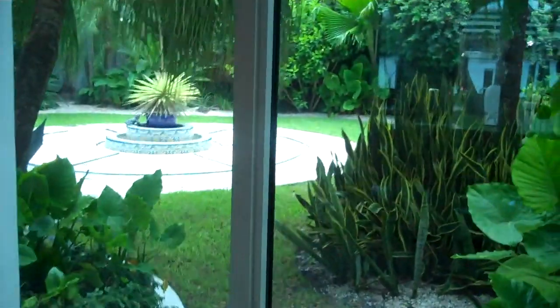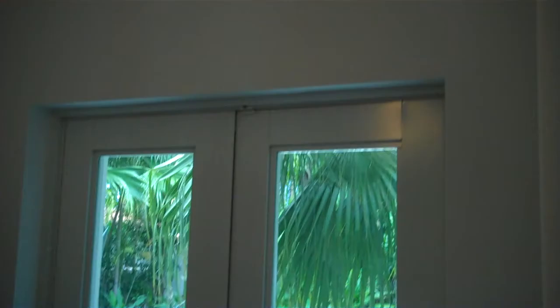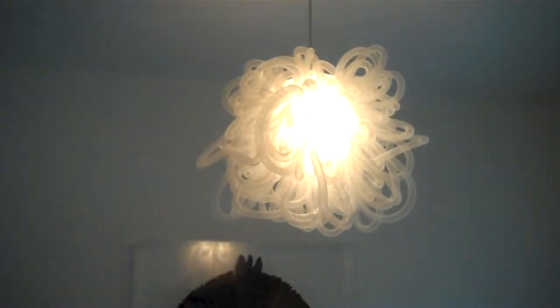We are back downstairs. I went down the stairs and I'm going to take you to the guest bedroom downstairs. Here is this very private and secluded area of the house, which would be the guest bedroom, with its own little foyer. Look at this beautiful light fixture. With its own foyer here, so very separate, beautiful French doors.